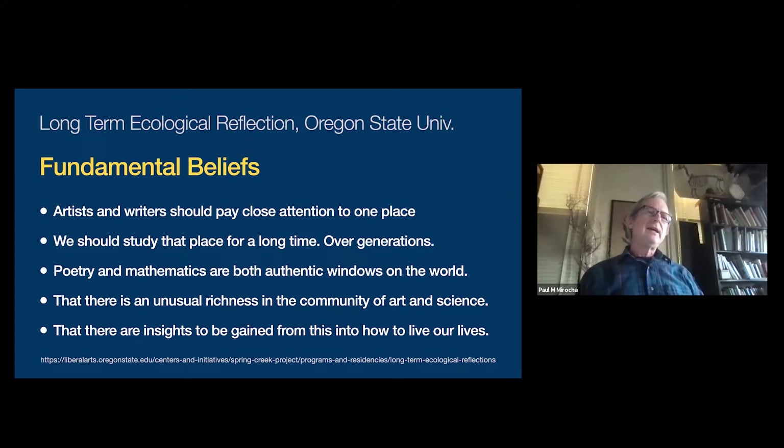Study the place for a long time, over generations - Tumamok has already been doing that and I'm just the next generation. Poetry and mathematics - literary work and quantitative science - are both authentic, maybe equal windows on the world, just seeing it from a different lens. Artists can open up other ways of seeing. You can start anywhere on the hill, see one thing that an artist might draw, and say 'I never saw that before.' Then you see more and more things, because everything is connected.